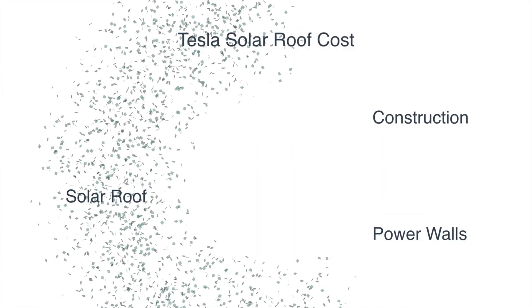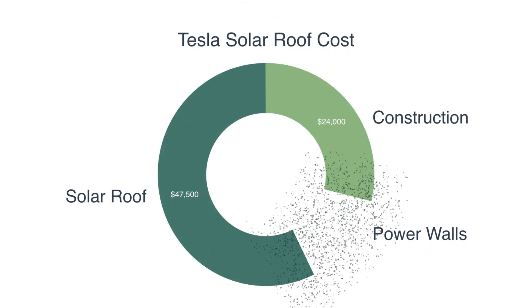As we mentioned in our installation video, the Tesla solar glass roof cost us $83,000 before federal tax incentives. If you have not yet seen that video, be sure to click on the link in the description below. An easy way to break down the costs is to separate them into three main areas.